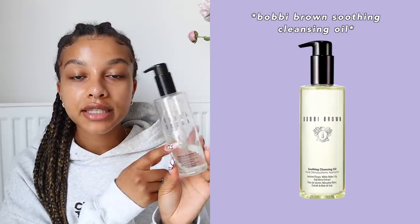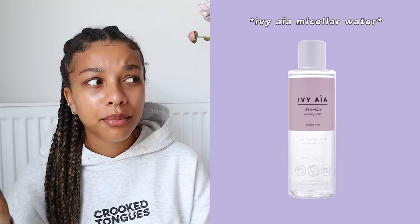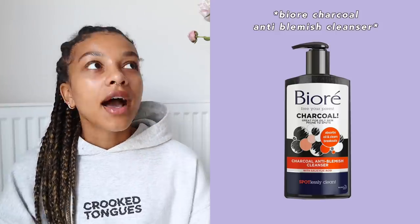For nights when I'm wearing makeup, I first go in with the Bobbi Brown Soothing Cleansing Oil — you put a couple pumps on your hand, mix it with water, rub it onto your face, and it breaks down all the makeup. Then I wipe it off with a warm washcloth. For eye makeup, I use a micellar water — currently the Ivy Aya one, but any micellar water works. A tip: put it on a cotton round and blow on it to create foam so it doesn't burn your eyes.